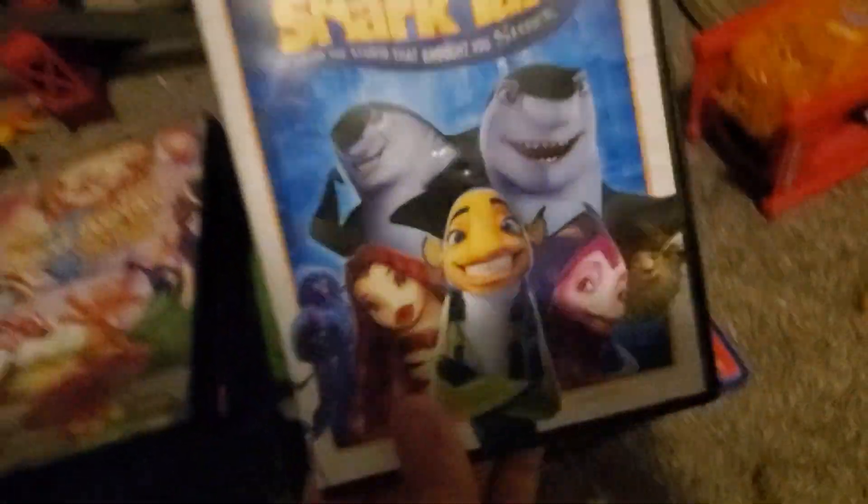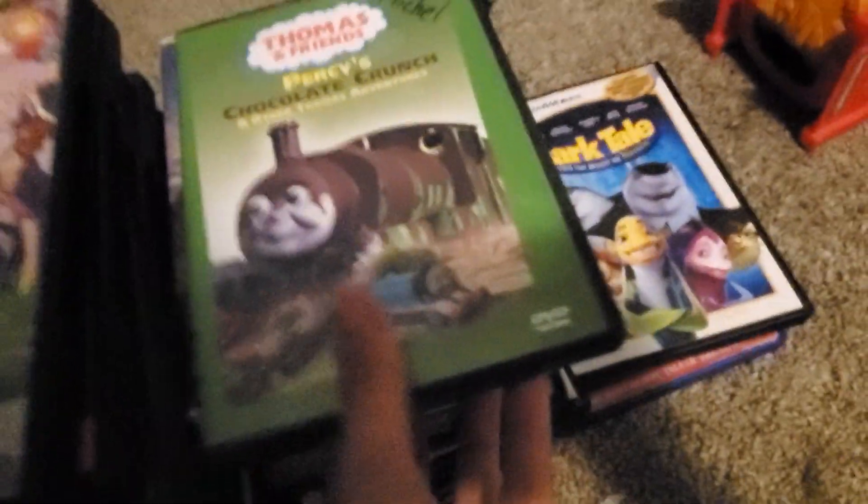Up next we have Shark Tale — it's one of my favorite movies. Here's the front, the back, and the side.